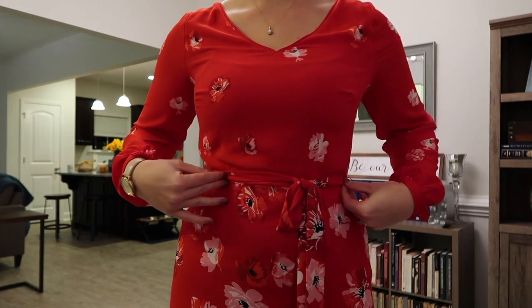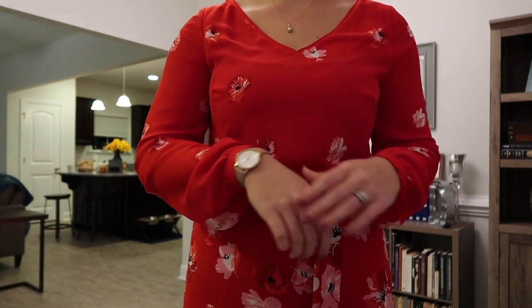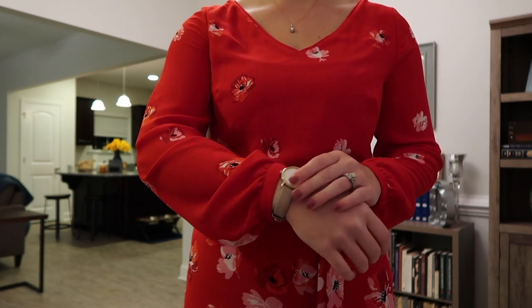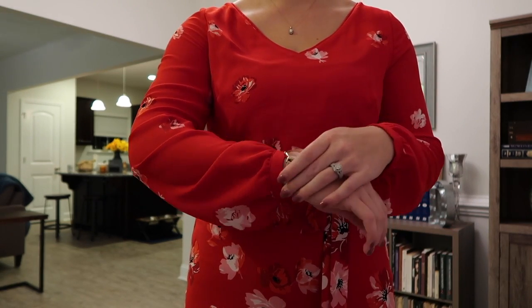I love the shape of it. It's form-fitting enough that it makes you look good but not so tight that you feel uncomfortable. It looks very professional. I love the color and just the really fun little pattern.